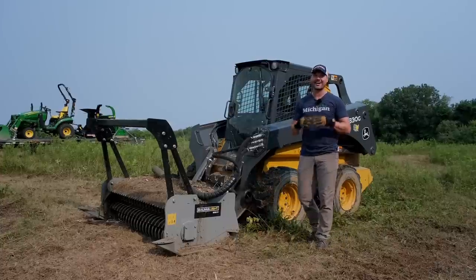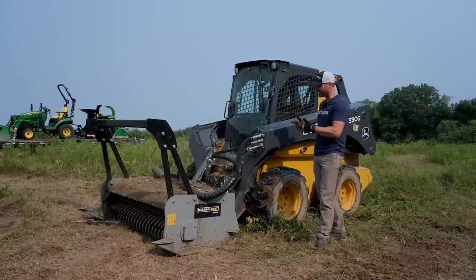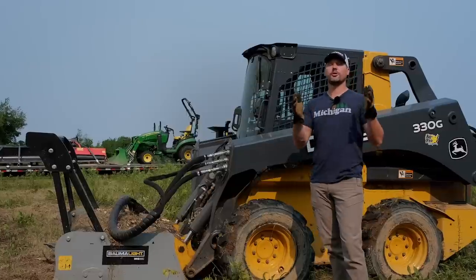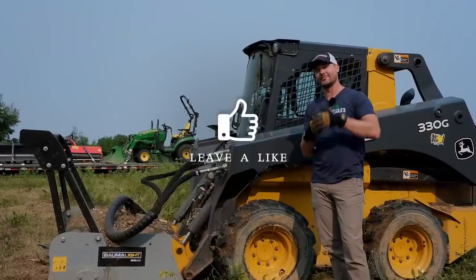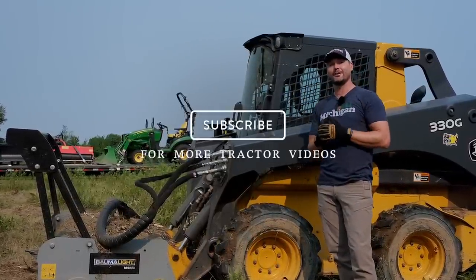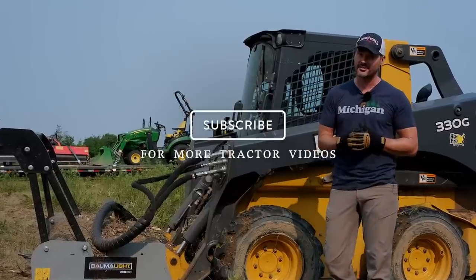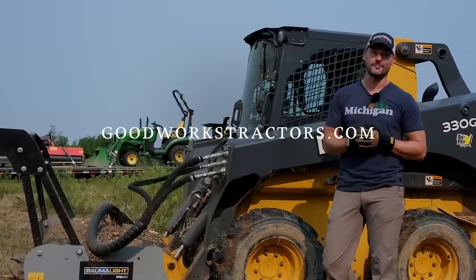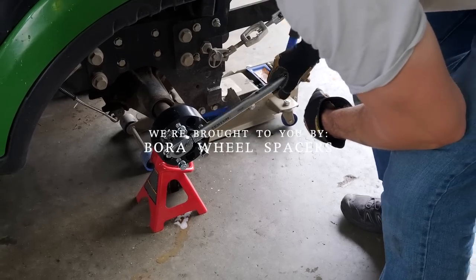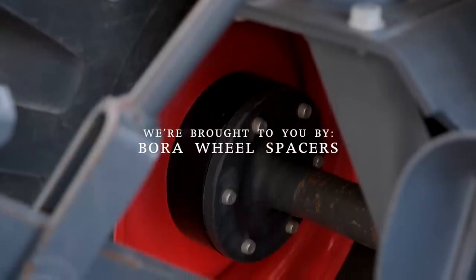Guys, how we doing? Welcome to Good Works Tractors. I am excited today. I'm trading in my wheel skid steer for a track steer, and I'm going to tell you why. If you enjoy it, give this video a thumbs up. If you want to see more cool stuff about developing this property, hit that subscribe button. And if you want something for your tractor or skid steer, head on over to goodworkstractors.com. If you're looking for a high-quality, made-in-America solution for stability on your machine, check out Bore Wheel Spacers, link down below.